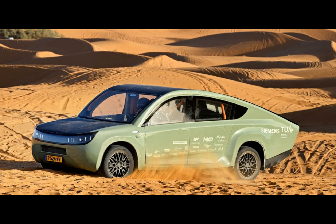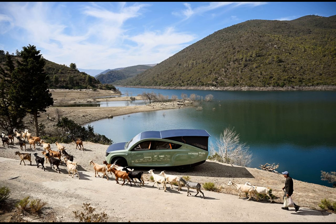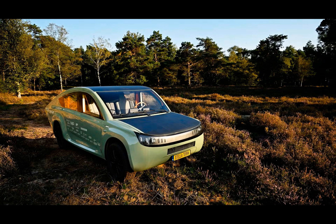Have you ever wondered what it would be like to have a vehicle that doesn't rely on traditional charging infrastructure — a vehicle that can explore remote areas and deliver crucial supplies without being tethered to electrical grids? The young minds at Eindhoven University of Technology have brought this idea to life with their creation. The Stellaterra is an SUV that claims to be the world's first off-road solar-powered vehicle, and it's turning heads for all the right reasons.